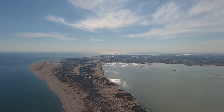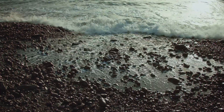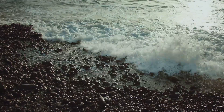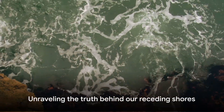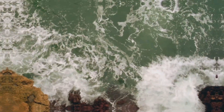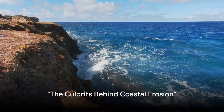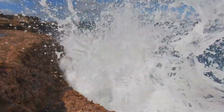So what is causing our shores to recede? Is it just the natural order of things, or are there other, more sinister forces at play? It's high time we shed some light on this enigma. Let's dive deeper into this pressing issue and unravel the truth behind our receding shores. What's causing our coastlines to vanish? The answer is not as simple as you might think.